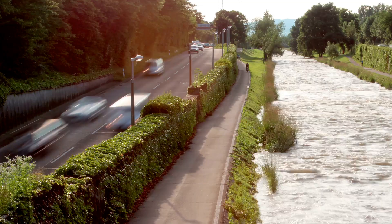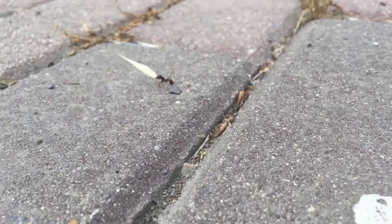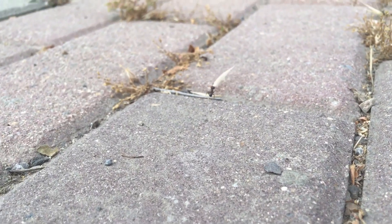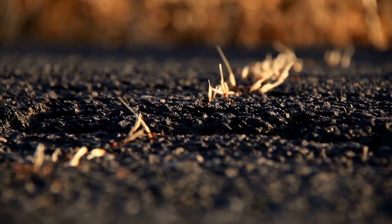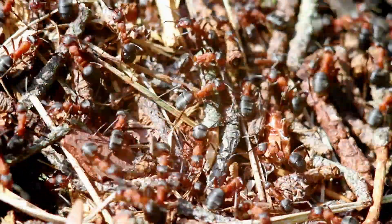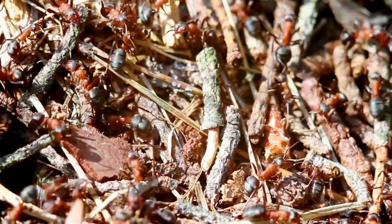Hello! Welcome back to the channel! Alright, picture this. You're outside on a summer day, and you spot a tiny ant marching across the sidewalk. Ever wonder how that little insect came to be? Let's dive into the surprisingly dramatic life cycle of an ant. And trust me, it's way more interesting than you might think.